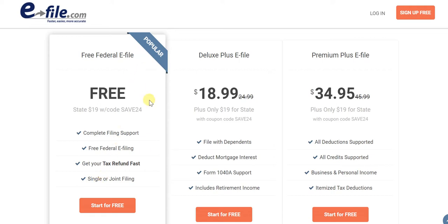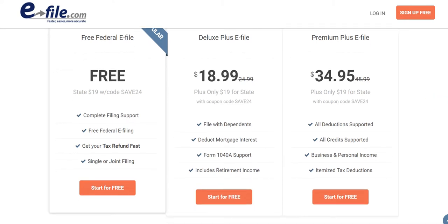This is a very popular option and I do recommend it. At the same time, when you're looking for more than what the free option offers, you can go for the Deluxe Plus or the Premium Plus option, priced at $18.99 and $34.95 respectively. The regular price is more than that, but there's a coupon — mentioned on screen and in the description — which allows you to save. Compared to the free option, there's more on offer with the paid tiers, and you will definitely not feel the price given the value provided.